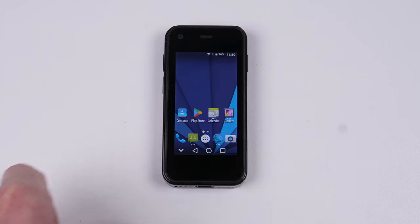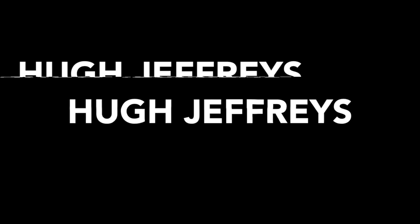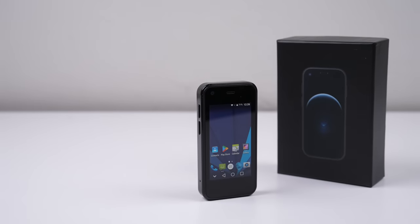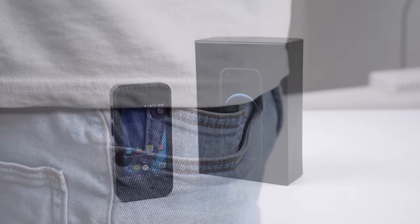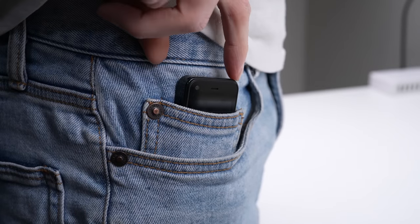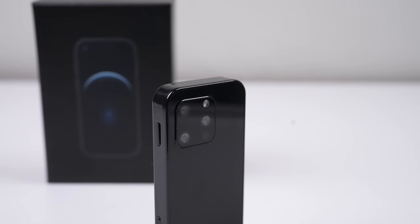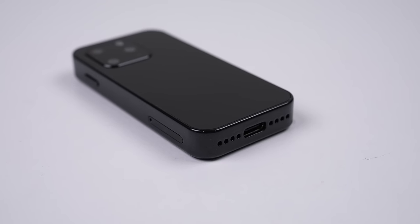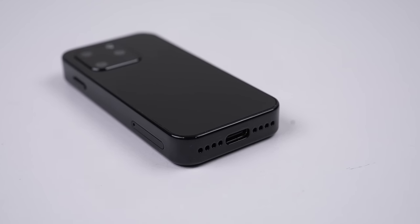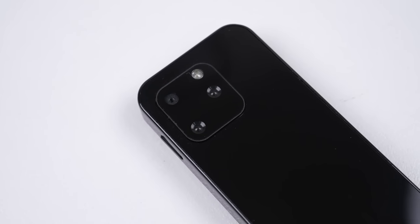We've seen phones large enough to be tablets, but what about a phone almost as small as a watch? This So-Yes mini Android phone is likely to be one of the smallest phones on the market. It's so small it fits in that weird tiny pocket in your jeans, measuring in at just 8cm tall, 4cm wide, and a centimetre thick. Despite its size, it even supports SD card expansion or a second SIM card. How do they pack it all in, and just how well does it work?